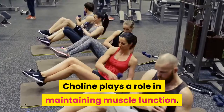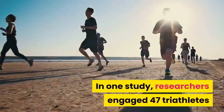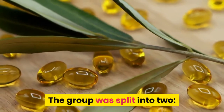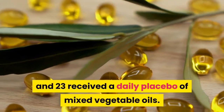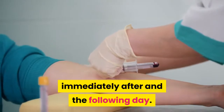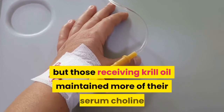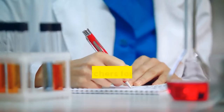Choline plays a role in maintaining muscle function, as serum concentrations may be depleted during high-intensity exercise. In one study, 47 triathletes aged 25 to 61 from ironman and Olympic distance triathlons were split into two groups: 24 received daily krill oil supplements for five weeks before the race, and 23 received a daily placebo of mixed vegetable oils. Blood was tested before the race, immediately after, and the following day. Serum choline decreased significantly in all athletes, but those receiving krill oil maintained more serum choline than those on the placebo.